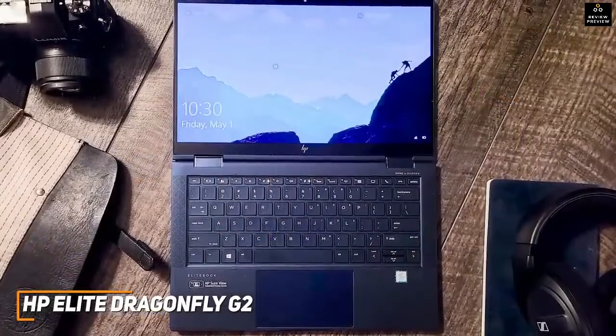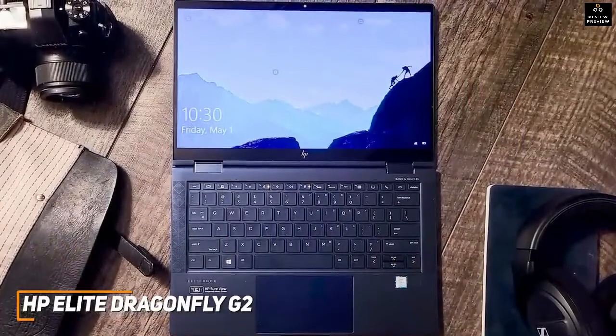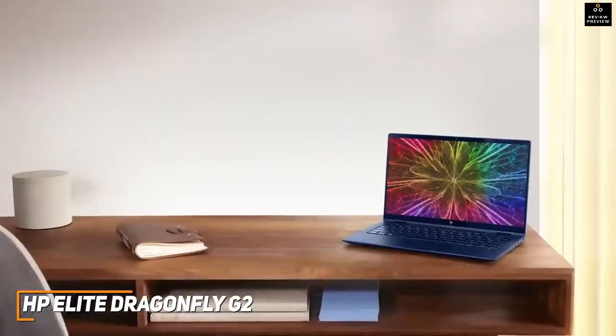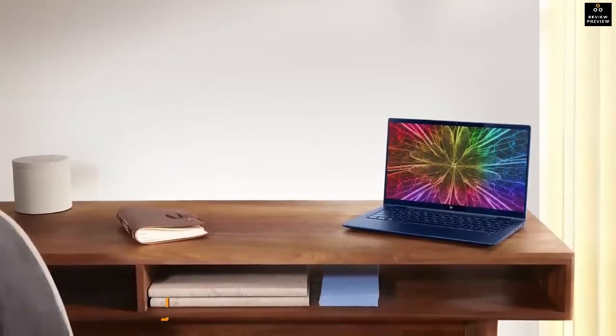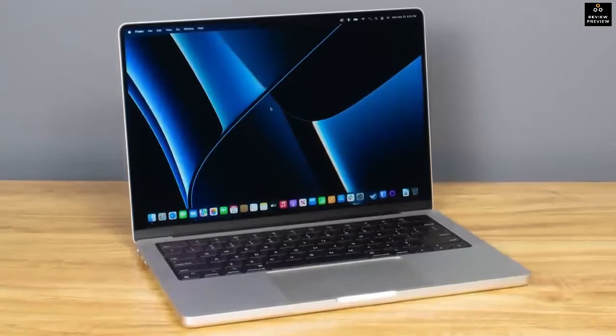The HP Elite Dragonfly G2 is the best Windows business laptop because of its powerful internal components to handle processor-heavy workflows, versatile design, and solid display. This is ideal if you're looking for a professional-oriented laptop that can reliably last throughout the day and handle most small business requirements.